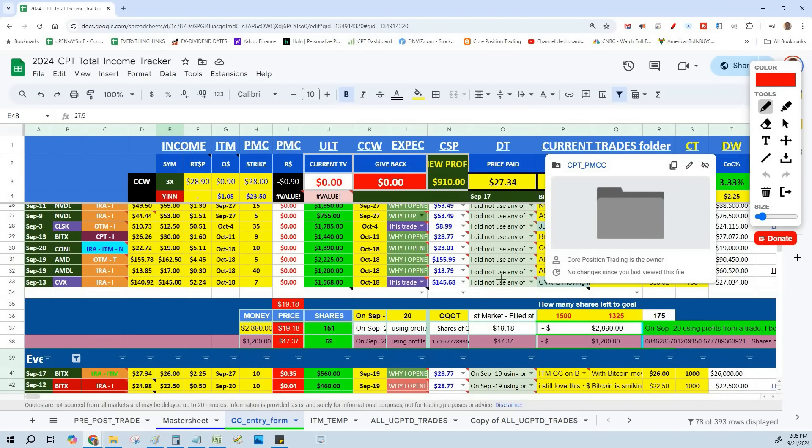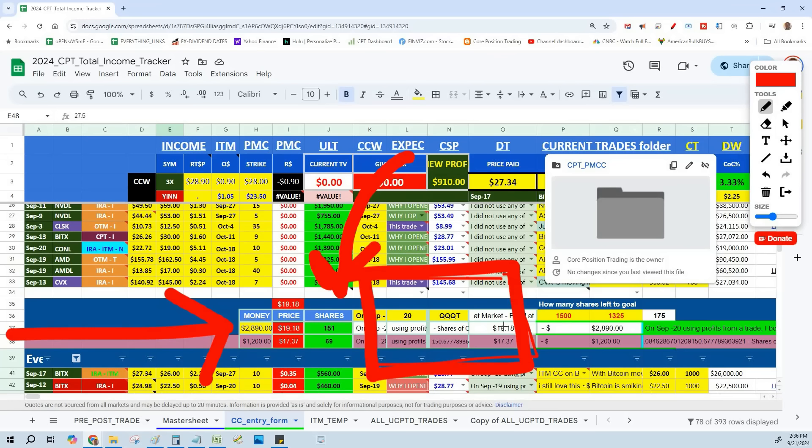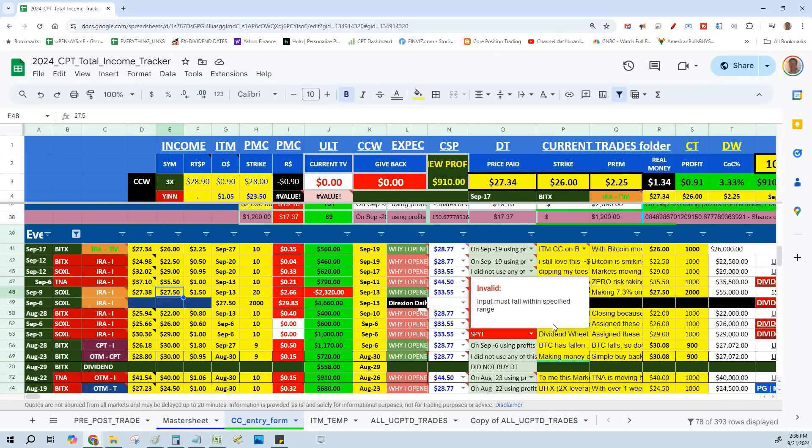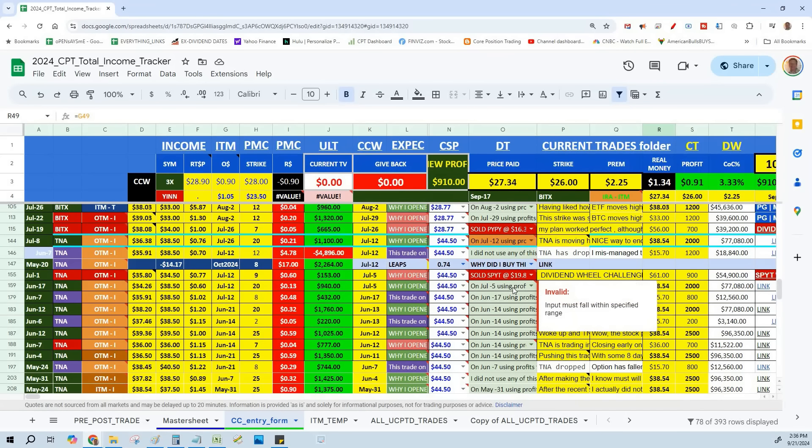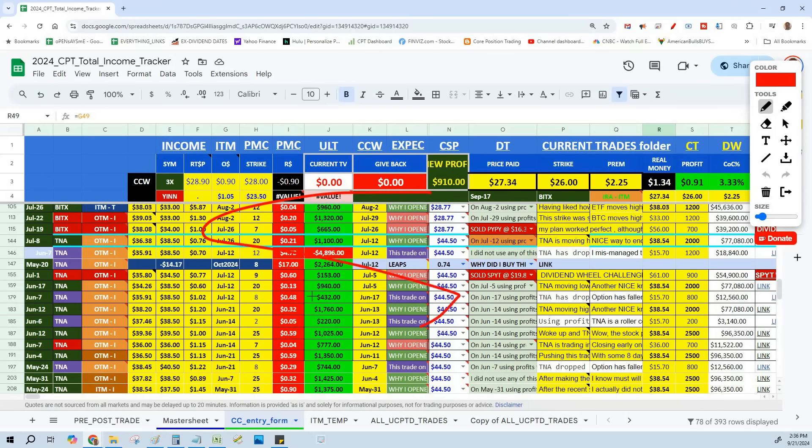The dividend-paying stock I'm buying right now is QQQT. Every time I get covered call profits, I buy an equal number of QQQT shares. This is my dividend tree, and I share every single trade with members. Every time I have a profit, I buy dividend-paying stocks for passive income. Passive income is truly the way you can retire — now you have your money working for you. Write covered calls, sell cash-secured puts, make all that premium, and then have that money make money.